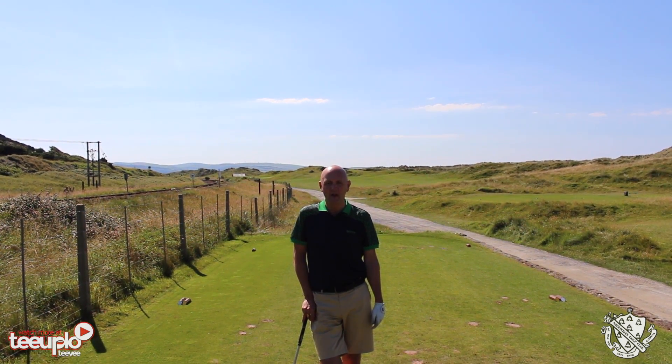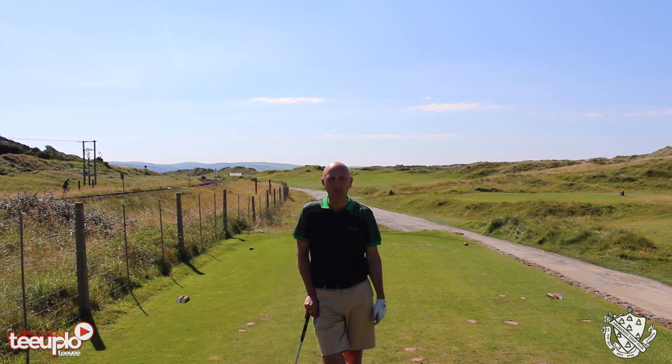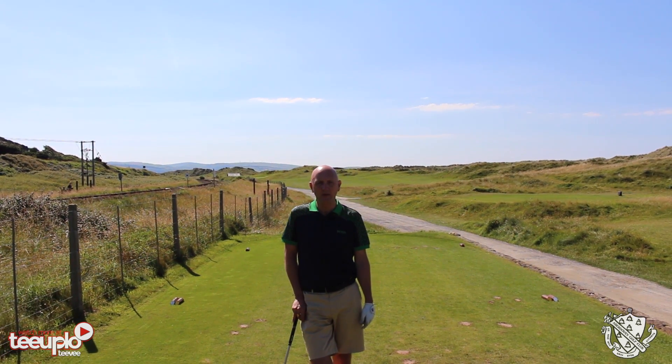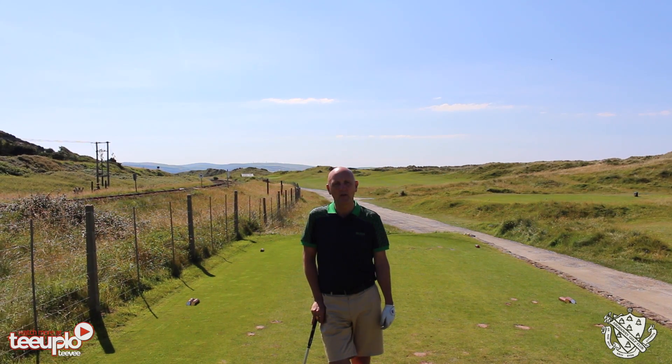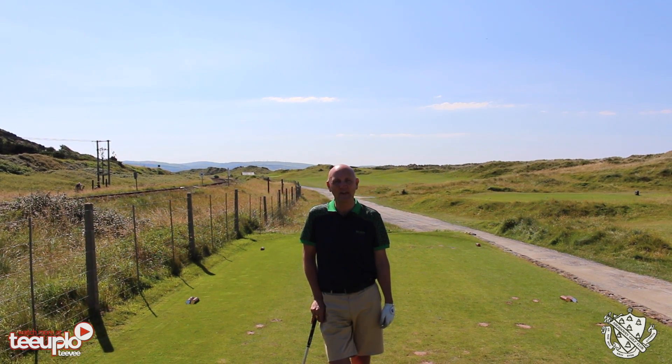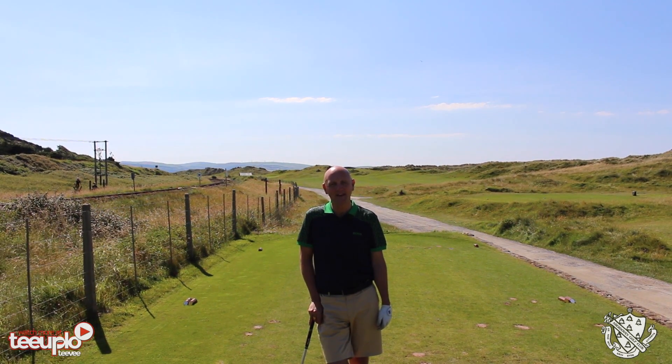Aber Dovey Golf Club is a tremendous links course and it's been in fantastic condition. We've been capturing video footage — some aerial bits and bobs — and you'll see those uploaded on both YouTube and the website itself, so make sure you take a look because you won't be disappointed. Aber Dovey has looked superb today.